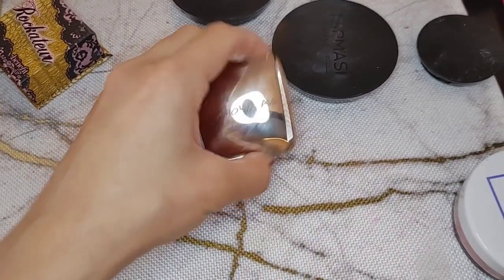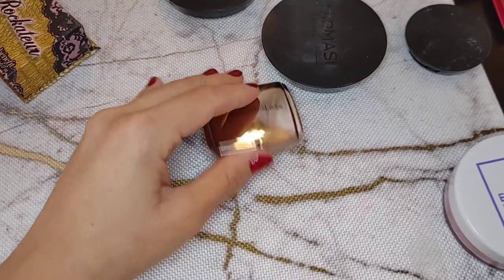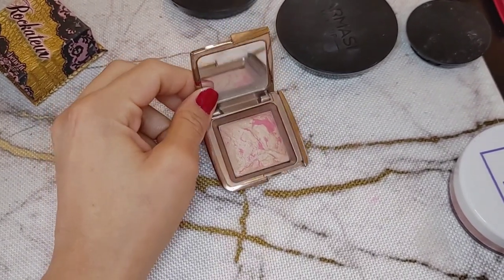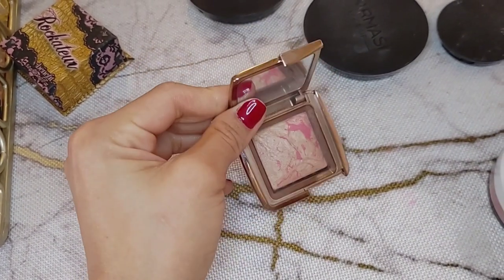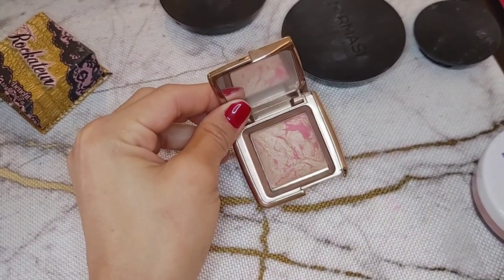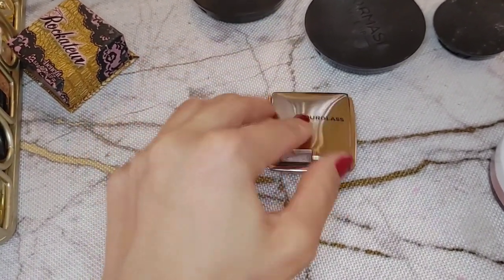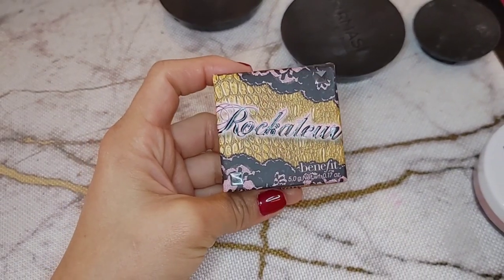Anytime I want to try something at Sephora I buy the mini first to see if I like it before committing to full size. This is the Hourglass Ambient blush powder mini. I don't find it was very good to be honest — I've had it for a while and barely used it. It doesn't really add color or highlight well on my skin. Maybe it works on someone paler. It's going on Mercari.